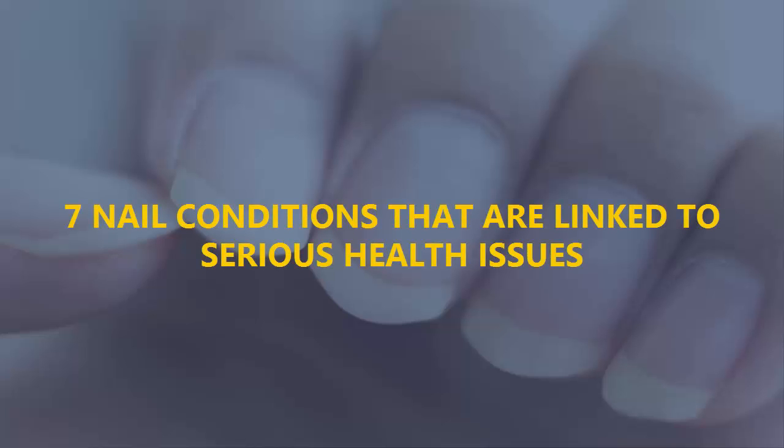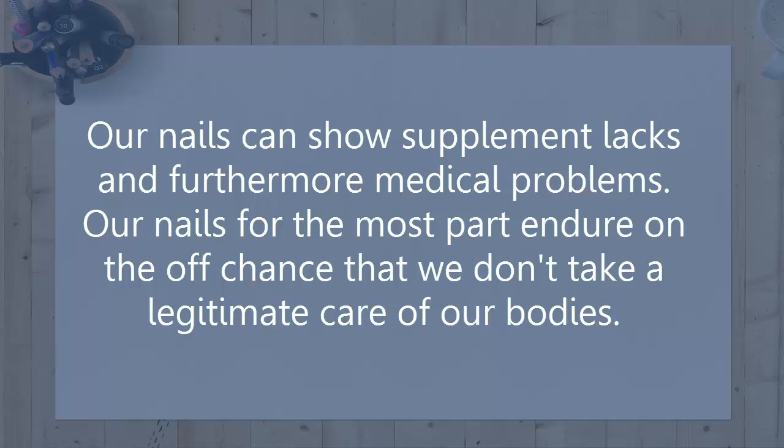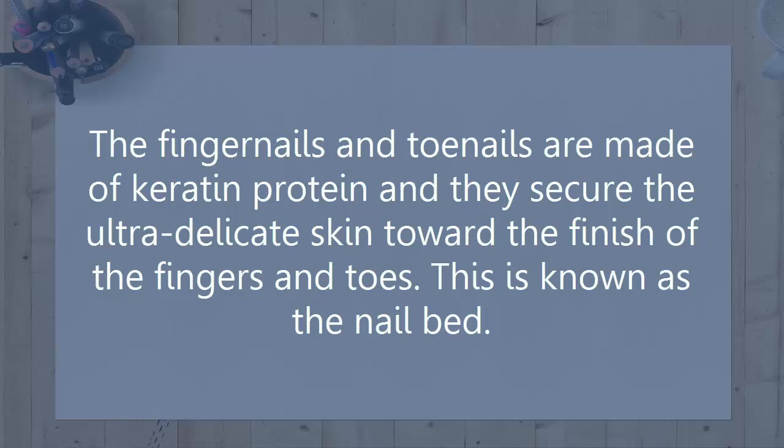7 Nail Conditions That Are Linked To Serious Health Issues. Our nails can show supplement deficiencies and medical problems. Our nails generally suffer if we don't take proper care of our bodies. Once supplements enter the body, our hair, skin, and nails receive them last. If we encounter an issue with the nails, it may be a signal that some kind of problem exists with our well-being. The fingernails and toenails are made of keratin protein and they protect the delicate skin toward the end of the fingers and toes. This is known as the nail bed.